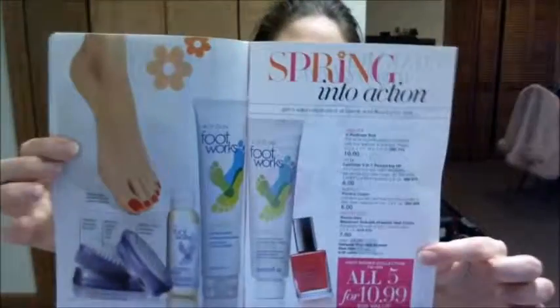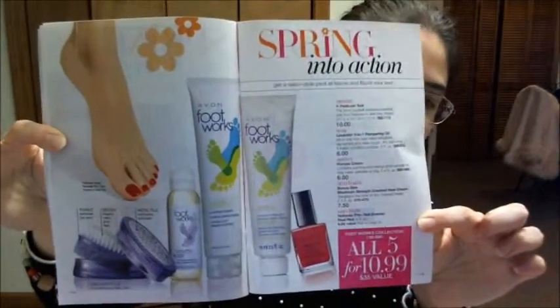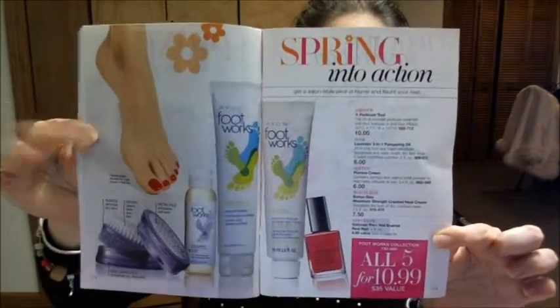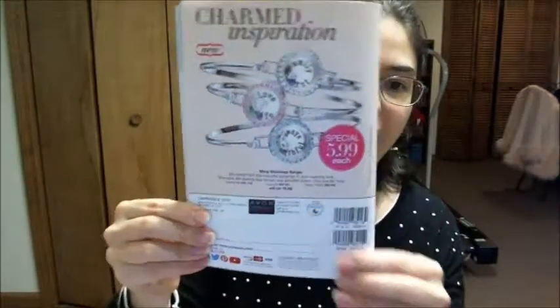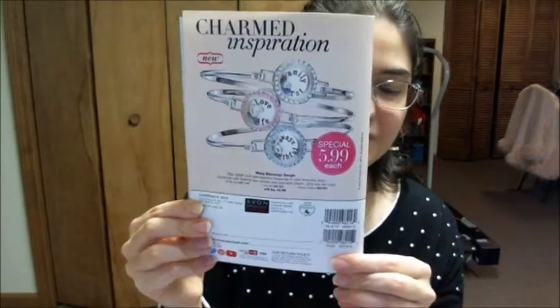There's a cool foot set for $10.99. Then there are the bangle bracelets on the back — sort of like Origami Owl, with a plate full of gems. They're $5.99 each and come in three styles, so check those out.